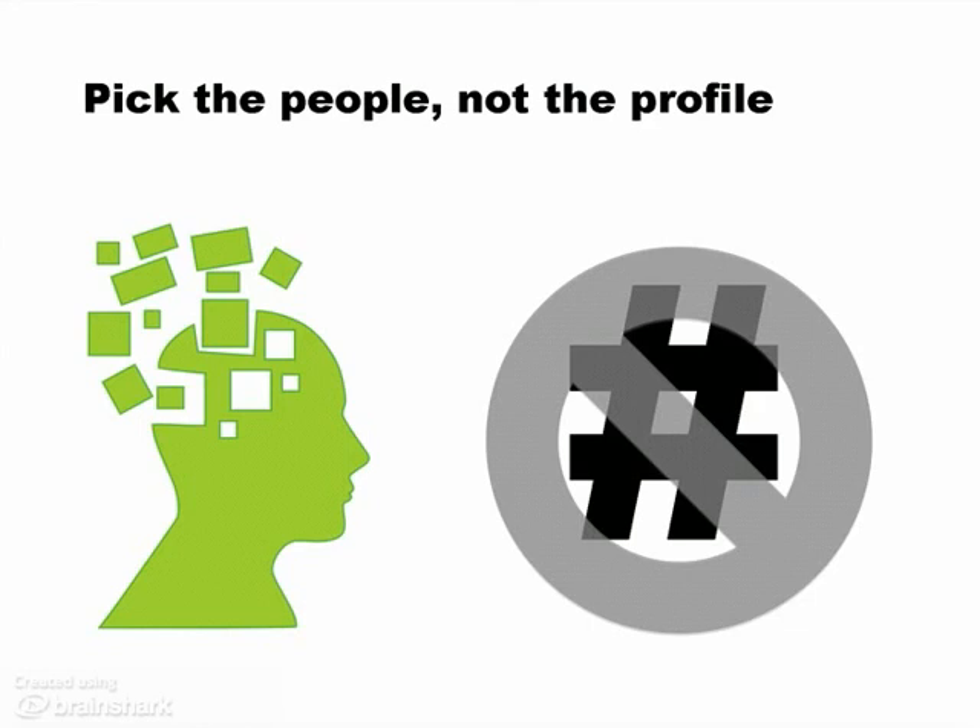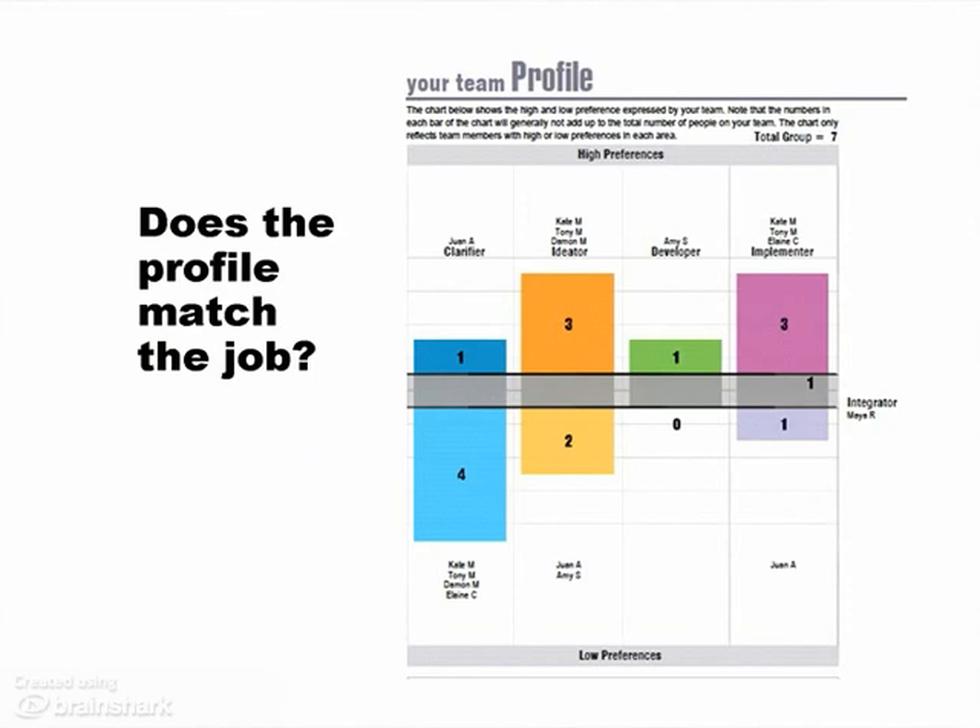We don't suggest using your team database as a primary selection tool. Remember, the right people and the right expertise come first. But you can use it to get a sneak peek at a team's chemistry, so you can be sure that a team's problem-solving profile is well-matched to the job they have to do.